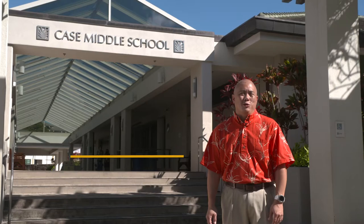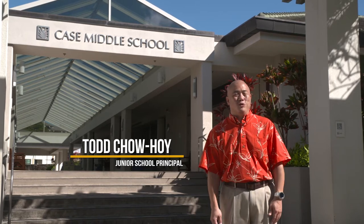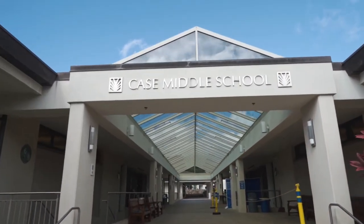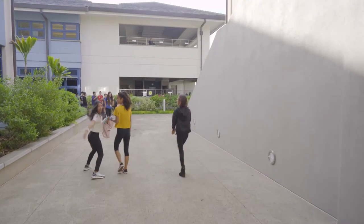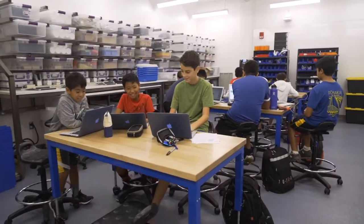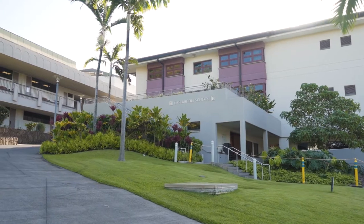Aloha and welcome to Punahou School. I'm Todd Chow Hoy, junior school principal, and I'm standing here at the entrance to our Case Middle School for grades 6 through 8. I appreciate your taking the time to join me on this virtual tour, during which you'll learn about an environment where students bond in team spaces, they discover their passions, and where they are encouraged to explore their interests amidst a growing myriad of learning and extracurricular opportunities. Let's take a peek inside and see what makes Case Middle School such a unique place for adolescent learners.